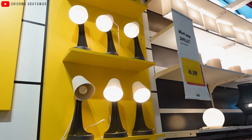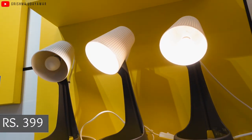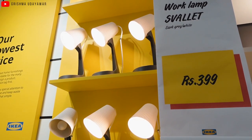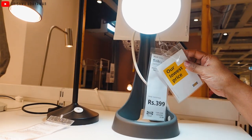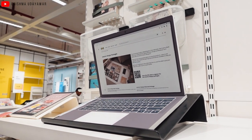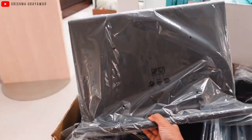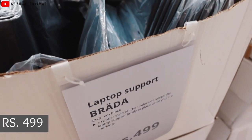The light collection in IKEA is amazing — found this dual tone lamp for just ₹399. It also comes with a button so you can turn it off without using the switchboard, which is very convenient. The bulb is separate but it's definitely a great deal. Moving to table essentials, this laptop stand lifts the laptop to eye level, very useful if you have back problems, priced at ₹499.